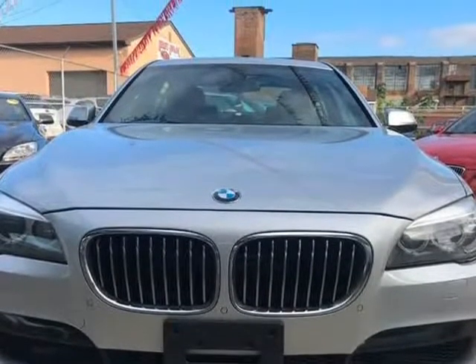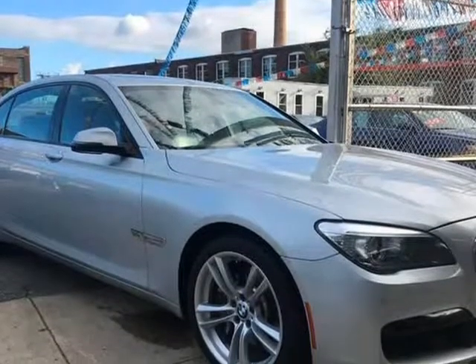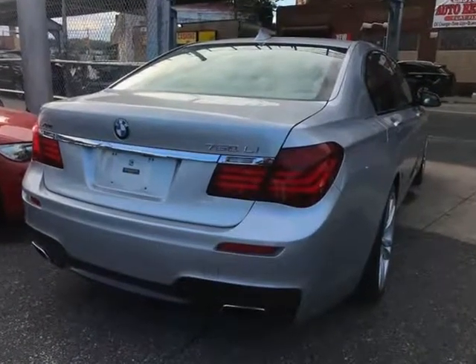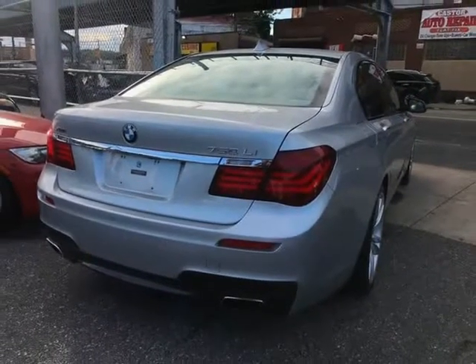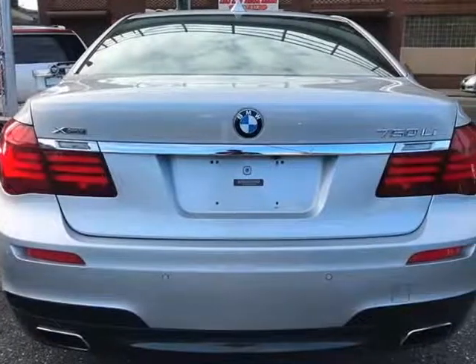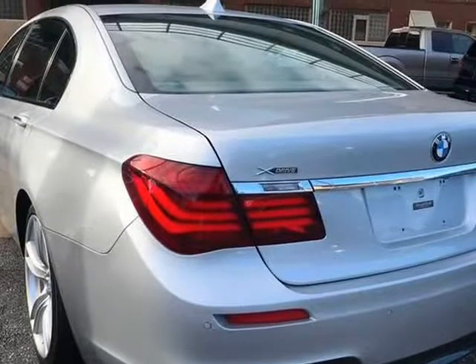Luxurious 2013 BMW 750 Li X-Drive loaded with M Sport PKG that includes Shadowline exterior trim, 20M wheels, active roll stabilization, aerodynamic kit, and anthracite headliner.